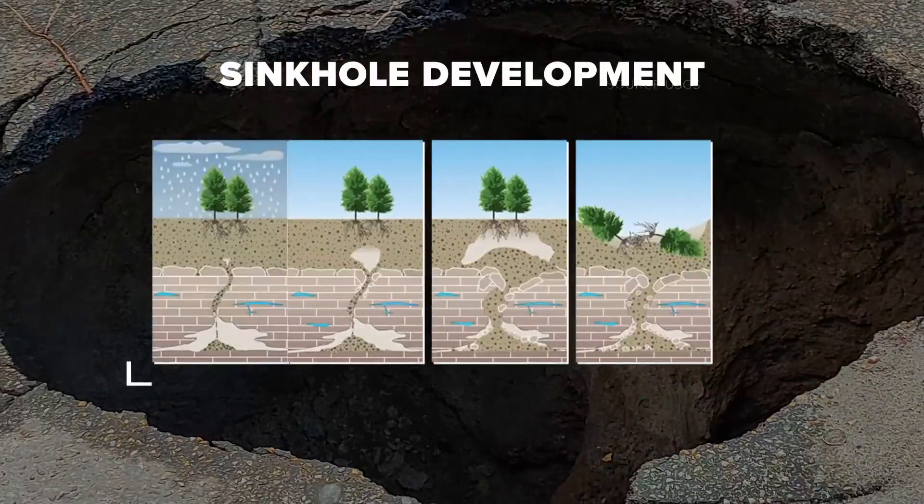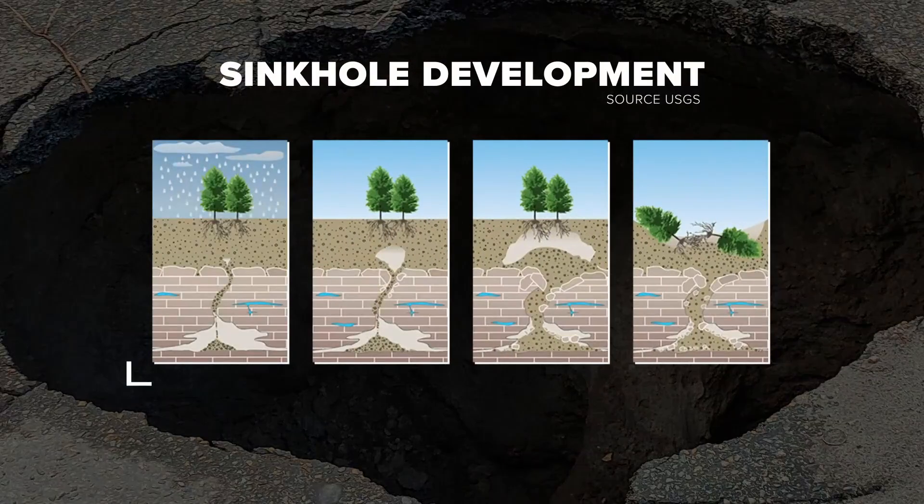And when those collapse, they often bring down the soil and rock above, and that creates a sinkhole. He says the impact of extreme weather and human activities are typically the reason behind recent sinkholes in Charlotte.